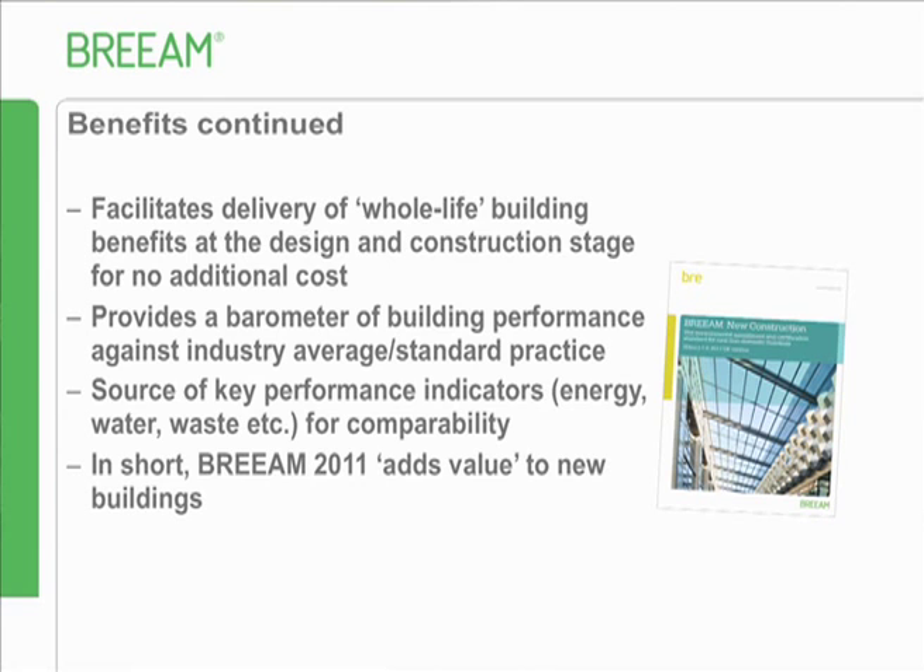Just to reiterate what Tim said earlier about refurbishments - the new version of BREAM 2011, because we're getting a separate BREAM refurbishment scheme, hasn't been designed to tailor to refurbishments. BREAM 2008 was more tailored to refurbishments. So you've got a choice: go back to BREAM 2008, use BREAM 2011, or wait for the refurbishment scheme coming out early next year.